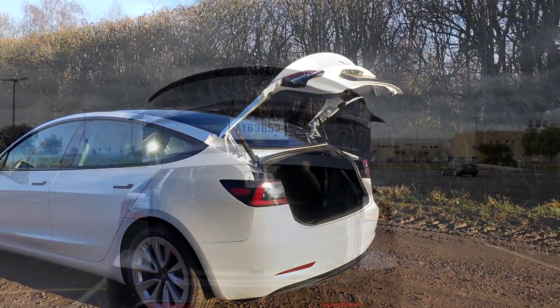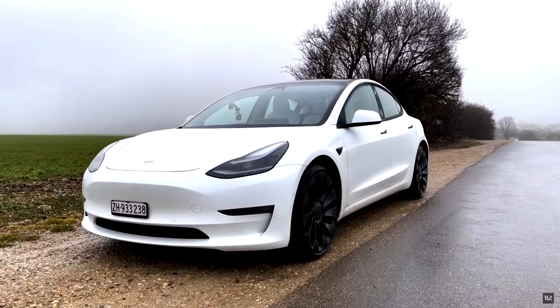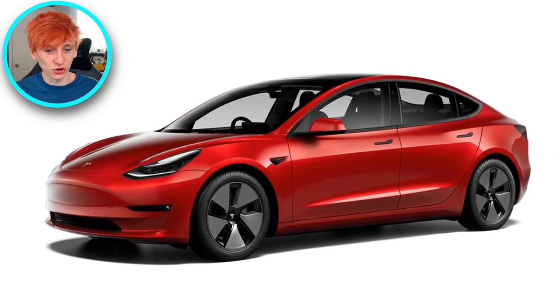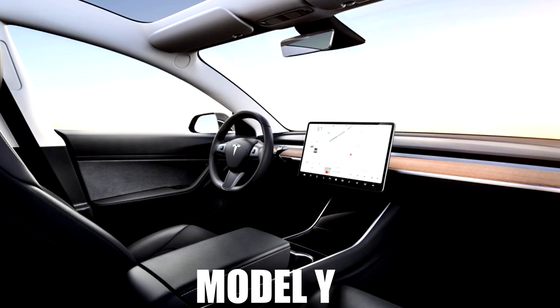Since the 2021 Model 3 refresh, the Model Y and the Model 3 are very, very similar. They've both got that fancy power-assisted boot, which I absolutely love, and both have the nice black trim. The turbine wheels that the Model Y had were a big bonus, but since the new Model 3 refresh, if you get a performance Model 3, you can now get those turbine wheels too. However, if you purchase a long range like I did, you only get the default aero wheels or the 19-inch sports wheels, which are an extra £1,450. They're still not as nice as the turbine wheels, in my opinion.